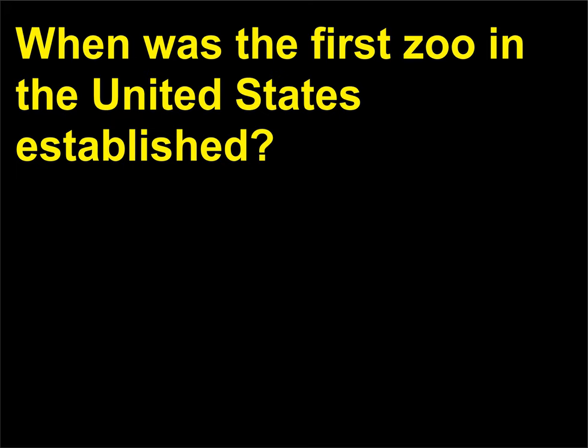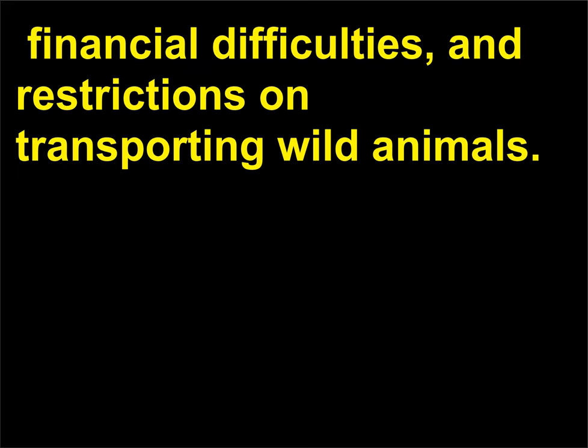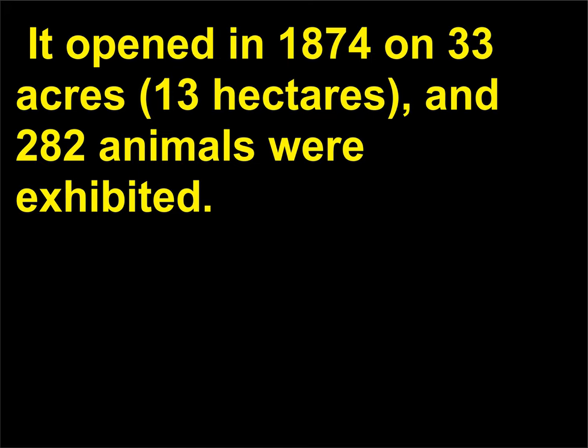When was the first zoo in the United States established? The Philadelphia Zoological Garden, chartered in 1859, was the first zoo in the United States. The zoo was delayed by the Civil War, financial difficulties, and restrictions on transporting wild animals. It opened in 1874 on 33 acres (13 hectares), and 282 animals were exhibited.